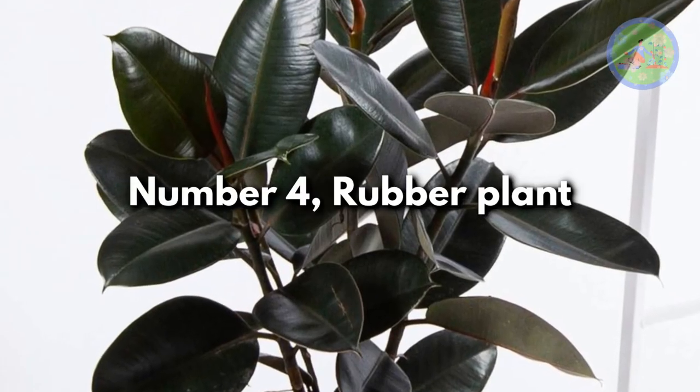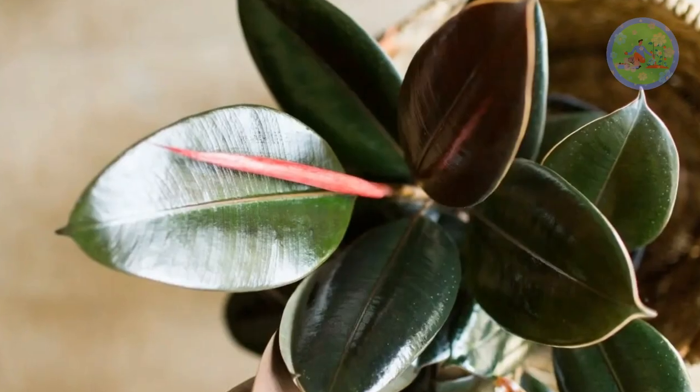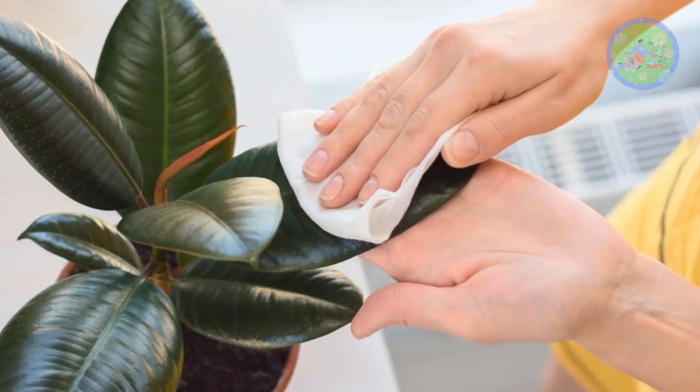Number 4: Rubber Plant. It takes huge amounts of water through its roots, and releases moisture through the pores located at the undersurface of their leaves. The larger the plant, the more leaves, and the more moisture it will release to the air in your home to make it cool.